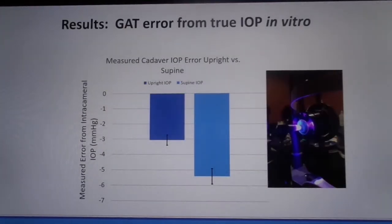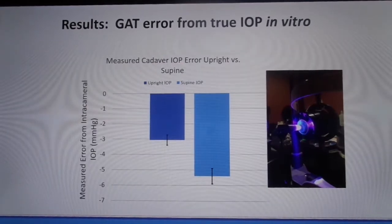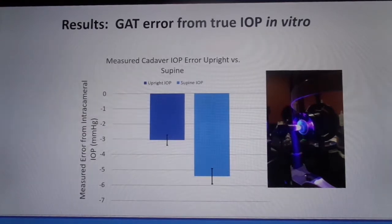We ran a concurrent study with 21 fresh human cadaver eyes which demonstrated slightly less, but still significant, underestimation bias, which was significantly worse in the supine position. Central corneal thickness and corneal resistance factor correlations were not statistically significant.